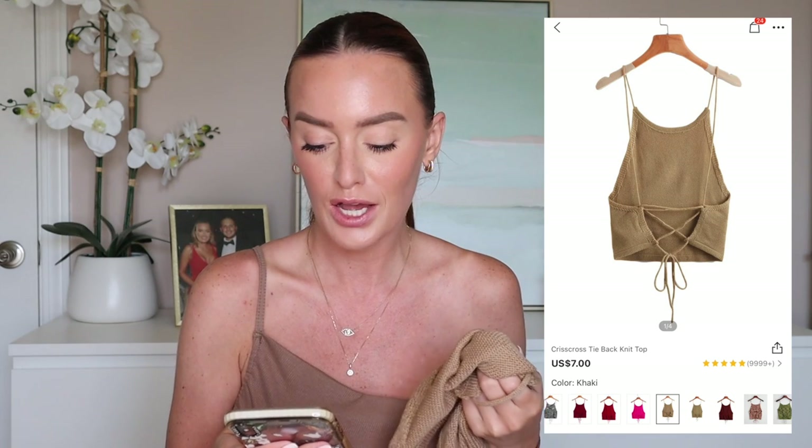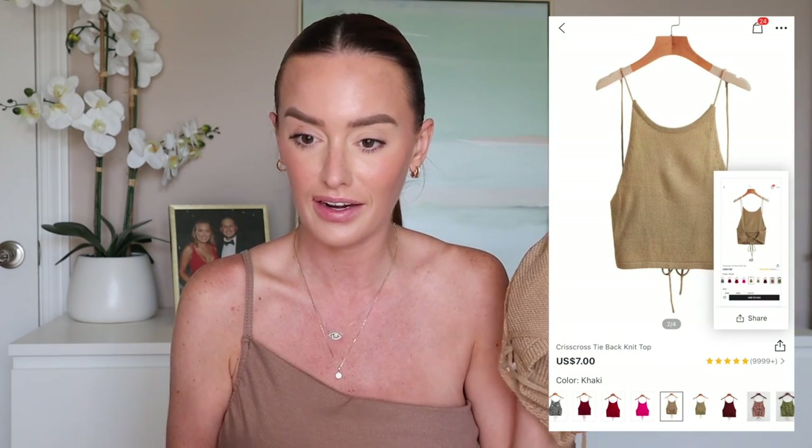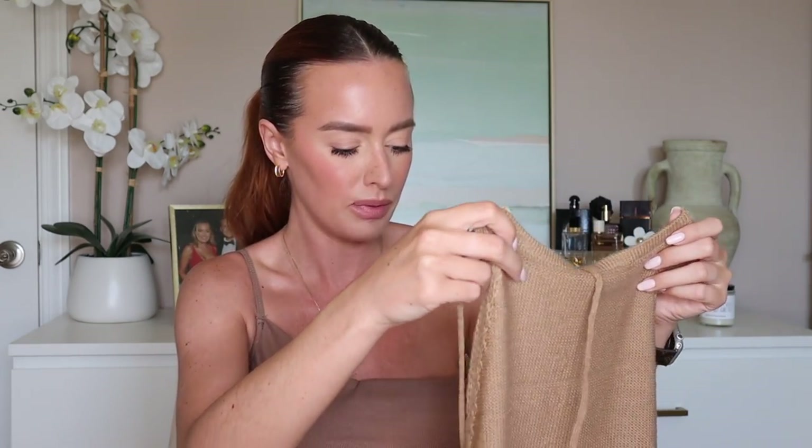This next top is like tissue paper. This is the crisscross tie back knit top — it was $6 in a size medium. It has over 10,000 five-star reviews and comes in like 40 colors, so I picked it up in khaki. It took me 15 minutes to figure out the ties in the back. Look how see-through this is — there's no way I could ever get away with wearing it. Maybe in a small it would fit a little better, but I would not recommend buying this top. There's just no way.